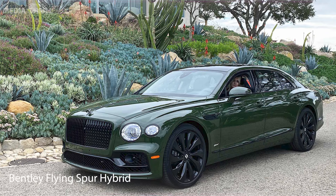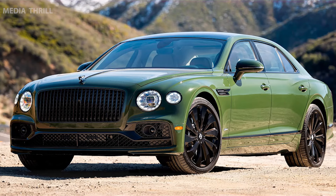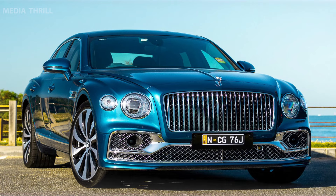Bentley Flying Spur Hybrid: The Flying Spur Hybrid integrates a hybrid powertrain, combining an internal combustion engine with an electric motor for improved efficiency and reduced emissions. It aims to enhance fuel efficiency while retaining Bentley's hallmark performance, offering a blend of power and eco-friendliness, and incorporates electric drive capabilities potentially providing a certain electric-only driving range, reducing overall carbon emissions.